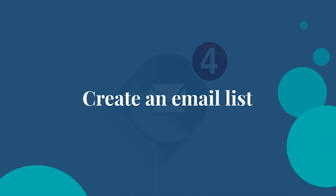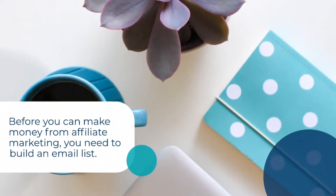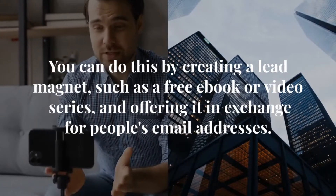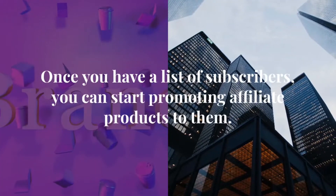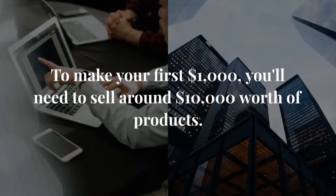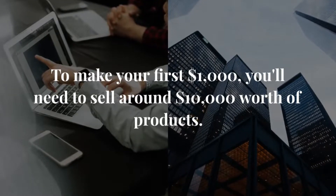Step 2: Create an Email List. Before you can make money from affiliate marketing, you need to build an email list. You can do this by creating a lead magnet, such as a free ebook or video series, and offering it in exchange for people's email addresses. Once you have a list of subscribers, you can start promoting affiliate products to them. To make your first $1,000, you'll need to sell around $10,000 worth of products.